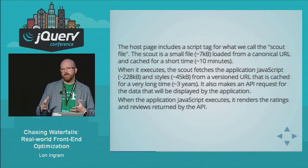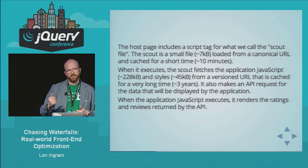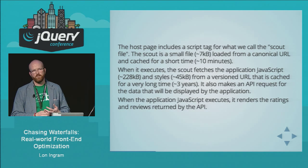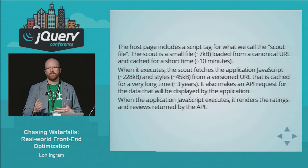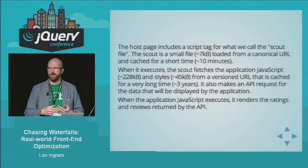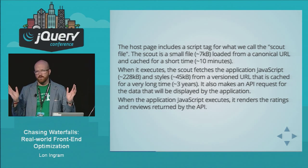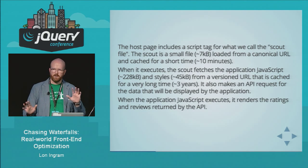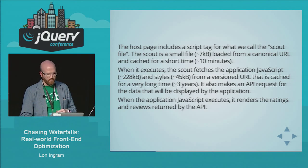We tell the browser to cache that versioned URL essentially indefinitely — about three years. The cool thing about this architecture is that it gives a really nice trade-off: we can unilaterally push out updates, and at most the user waits 10 minutes to get a new version when we push it out. It does pretty much the best we can to optimize for the user having a warm cache. Once the application JavaScript comes down, it renders the ratings and reviews in the page. There's also an API request to our platform, but let's ignore that and assume the data is already there.